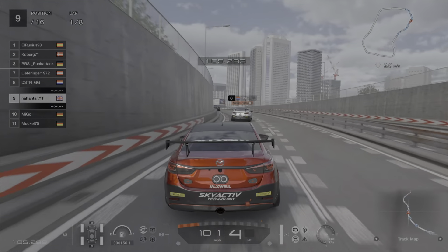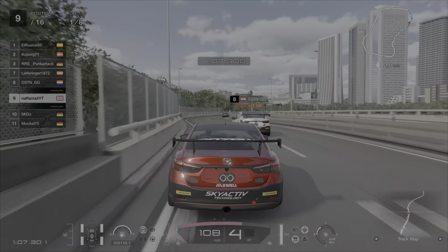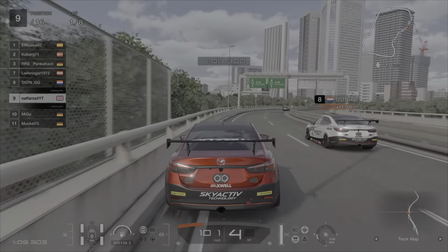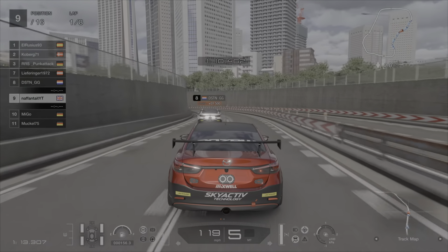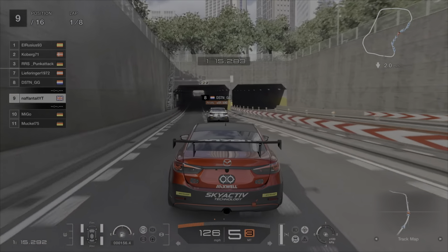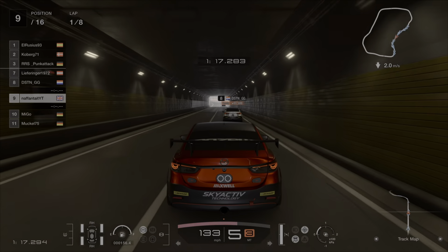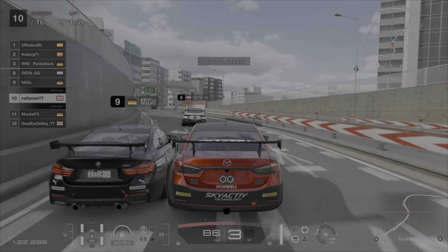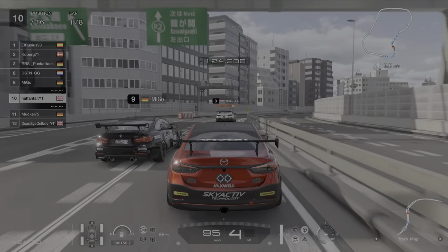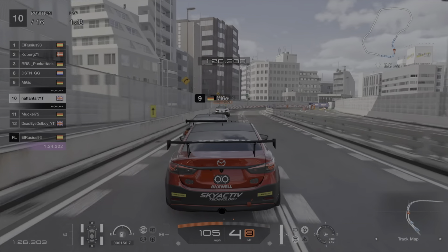Coming towards the end of lap 1 I've gained some time on the car in front. He hits the wall and gets a penalty. I'm going to try and go around the outside but with how tight this track is it's just pretty much impossible. There's not much overtaking going on but there are a lot of penalties being handed out. I hit the wall, lost a lot of momentum, and that causes me to get overtaken.